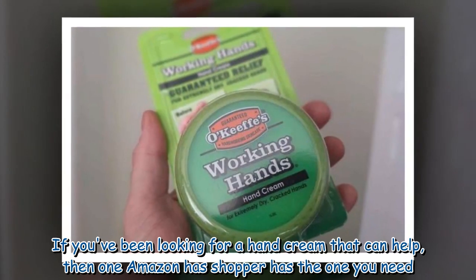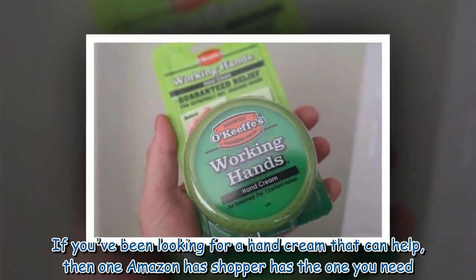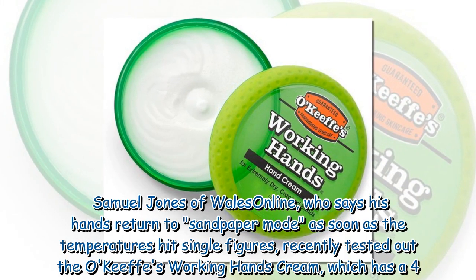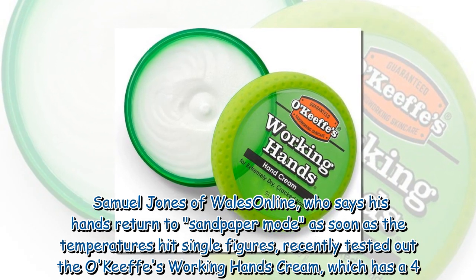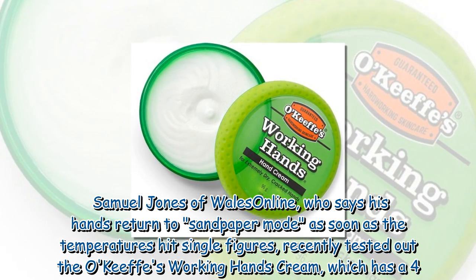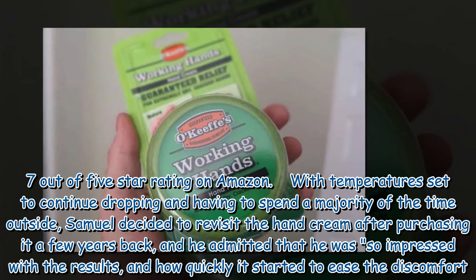If you've been looking for a hand cream that can help, then one Amazon shopper has the one you need. Samuel Jones of Wales Online, who says his hands returned to sandpaper mode as soon as the temperatures hit single figures, recently tested out the O'Keeffe's Working Hands Cream, which has a 4.7 out of 5 star rating on Amazon.